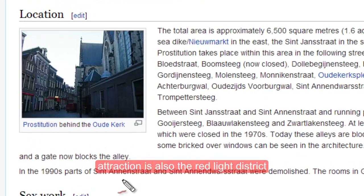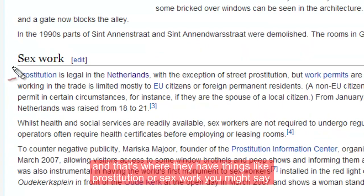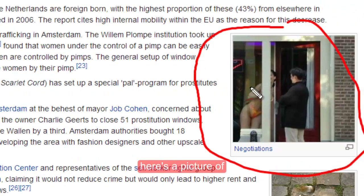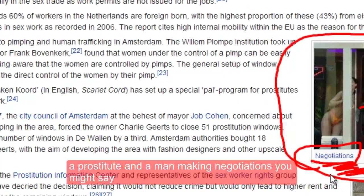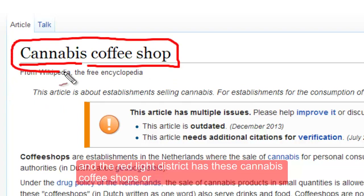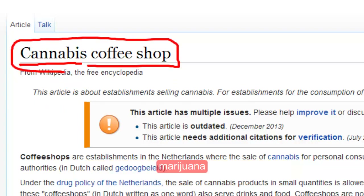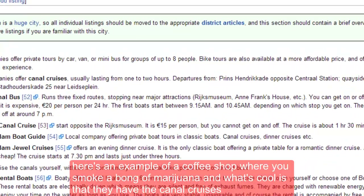The red light district is where they have things like prostitution, or sex work you might say. Here's a picture of a prostitute and a man — they call that negotiations, you might say. The red light district also has cannabis coffee shops or marijuana. Here's an example of a coffee shop where you can smoke marijuana.